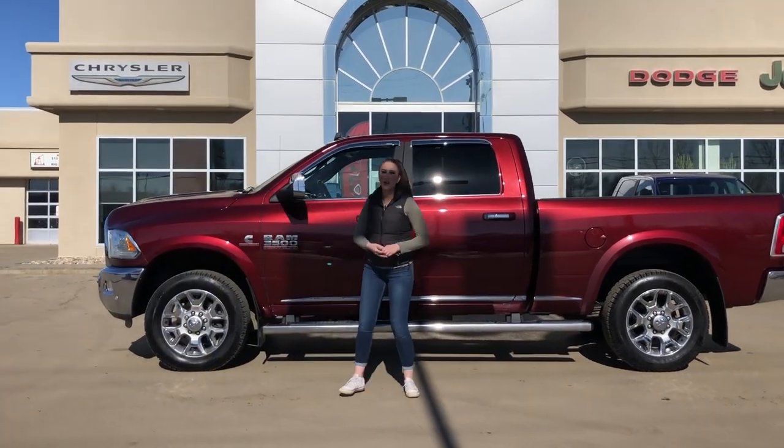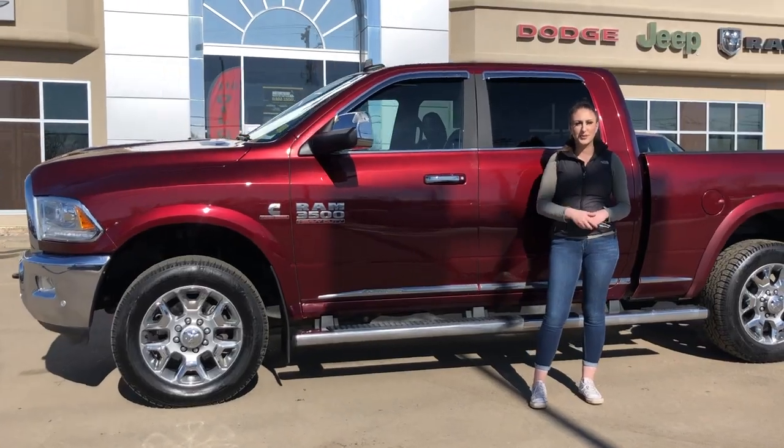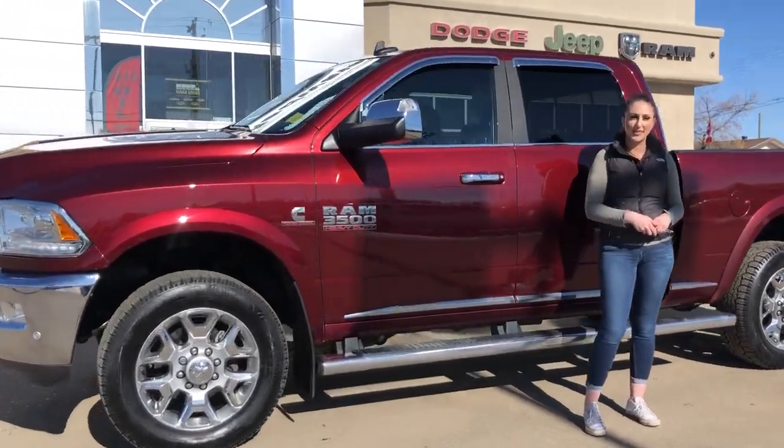Hey guys, it's Jill down at Redwater Dodge, home of the $10 oil change, hood of RAMs, and now we buy a RAM. I'm here to show you this 2018 RAM 3500 Limited, so let's take a peek.